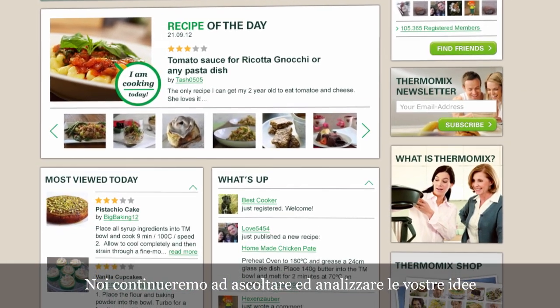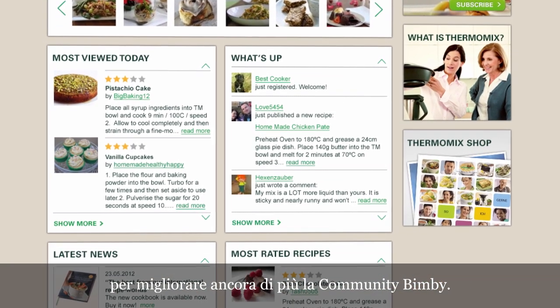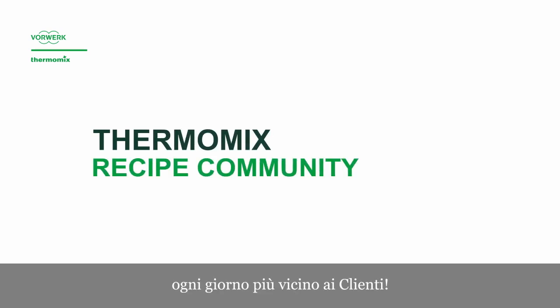We will continue listening and analysing your ideas, to improve our community even more. Thermomix Online. Every day, closer to its customers.